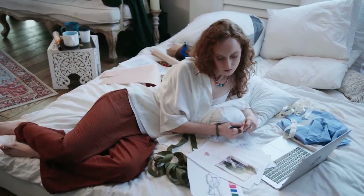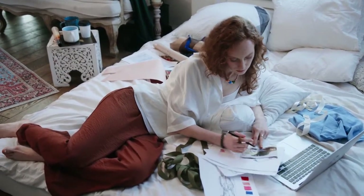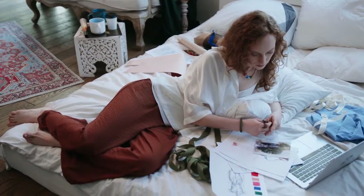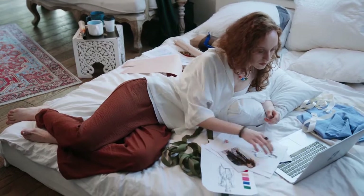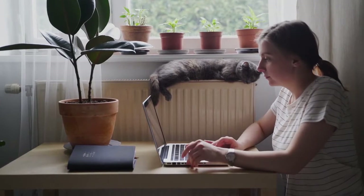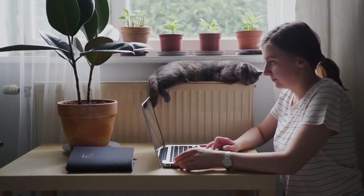Working from home can be advantageous since it allows you to avoid a long commute, have a more flexible work schedule, and spend more time with your children. However, there are certain drawbacks to working from home, such as not having access to all of the technology that an office provides. Fortunately, we have 10 home office devices that enable remote working just as effective as working in an office atmosphere.